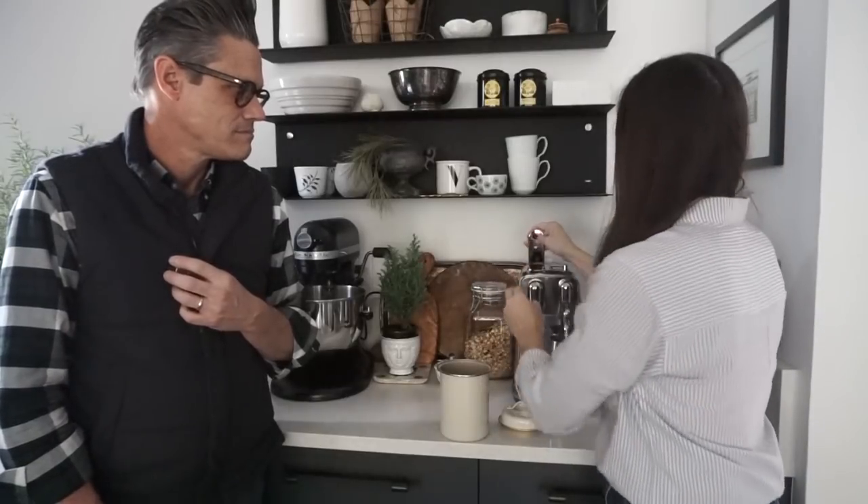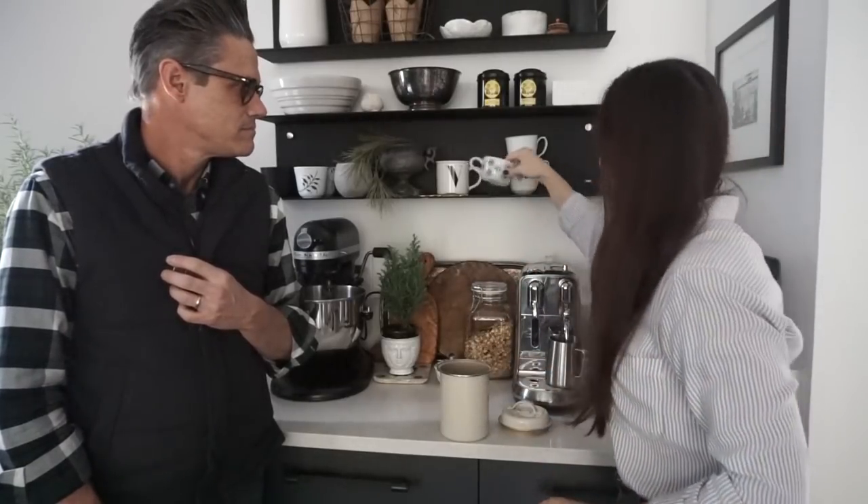I promise I'll show you more on it later. You just take the pod, pop it down in here, have your cup sitting below, turn it on, and it's done in about 30 seconds. It makes anything — from a ristretto all the way through a latte, a cappuccino, a flat white, whatever you want.